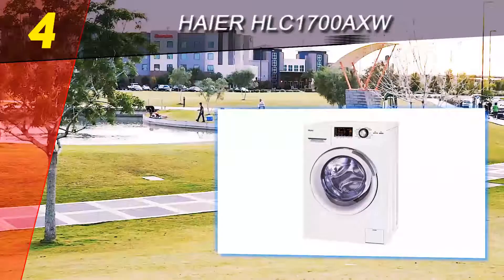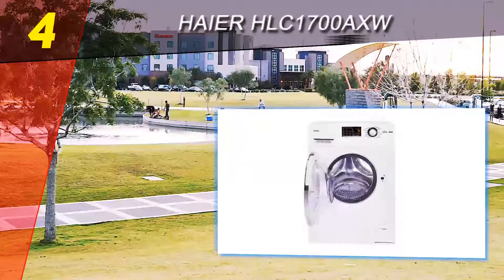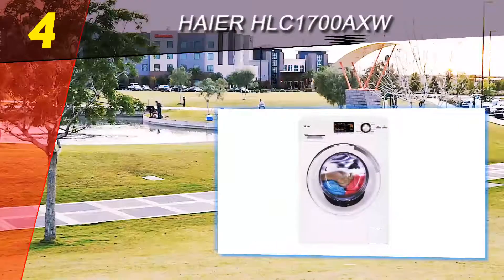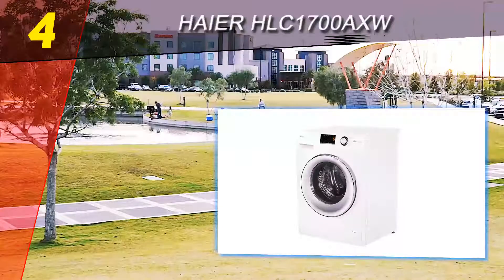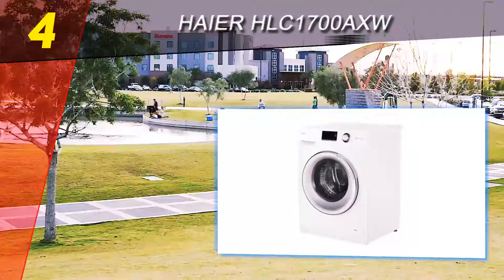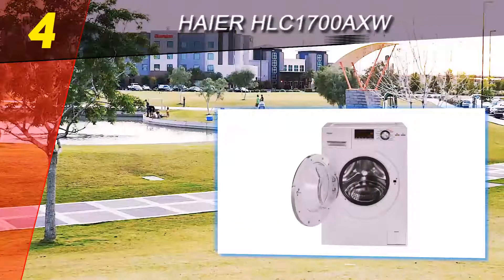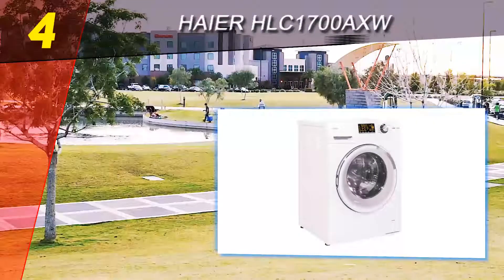Coming in at number four is the Haier HLC 1700 AXW. It is a compact washer-dryer combo with 11 wash cycles and four dryer cycles with average capacity. You'll be able to wash up to eight pounds of laundry at a time, with enough options to customize the cycle according to the types of items you are cleaning. It is a mid-range combo with nice features like an auto load sensing system.